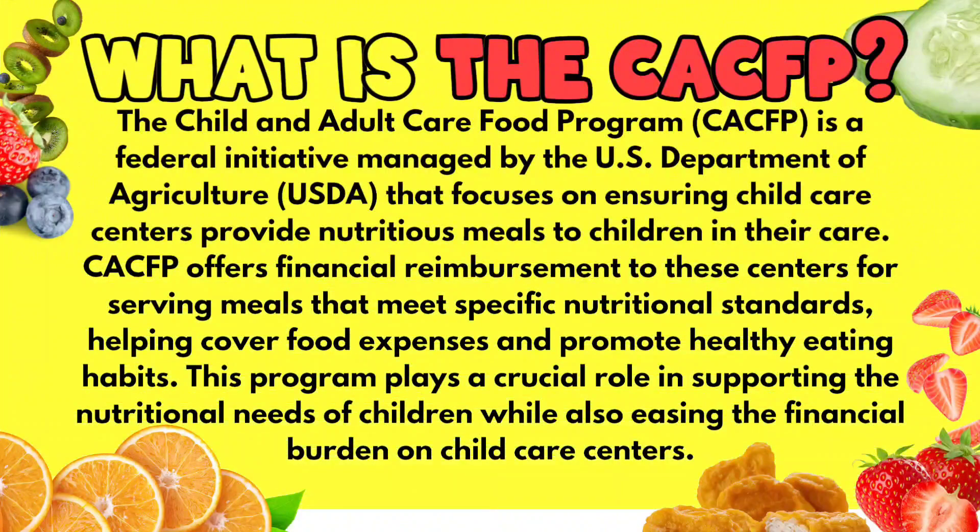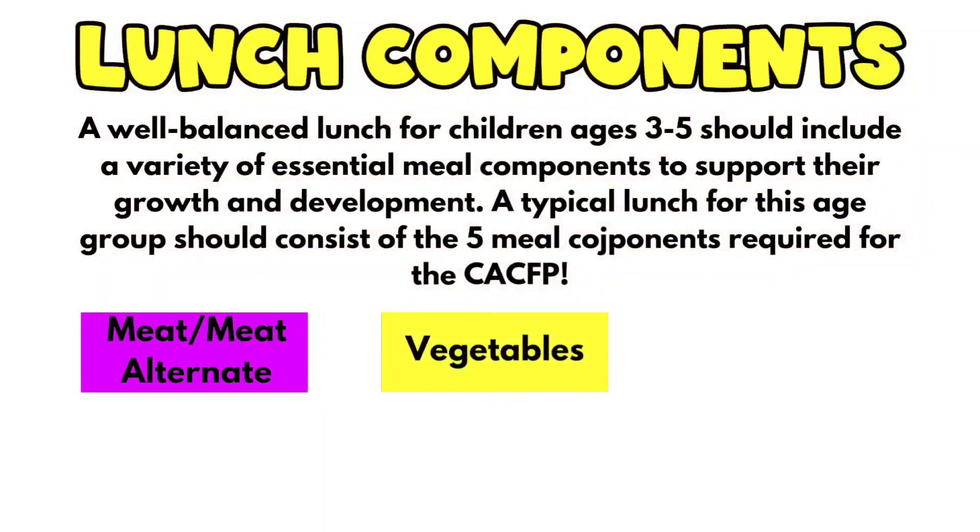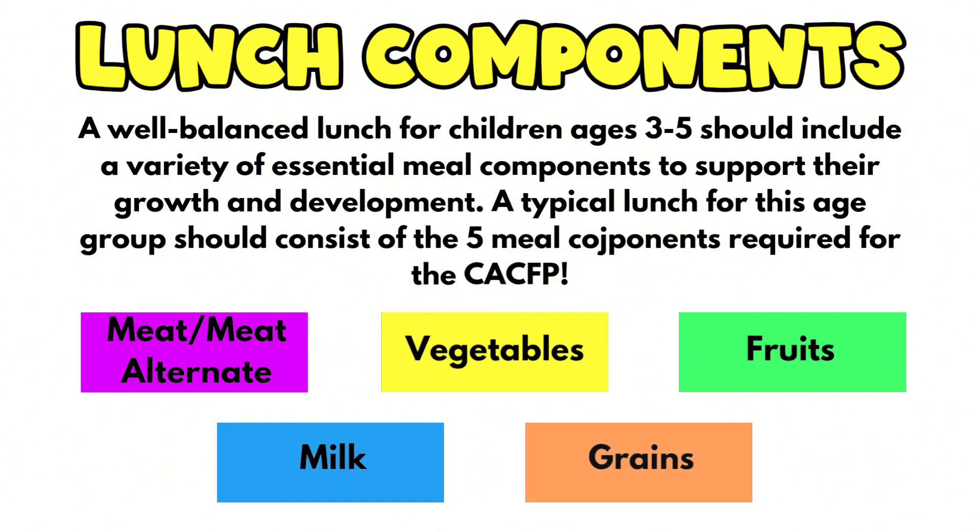The CACFP is a wonderful program for child care providers that offers reimbursement for the meals served to the children in your care. And in this video, we're talking about lunch. So there are five components that must be served during every lunch service. And here they are.